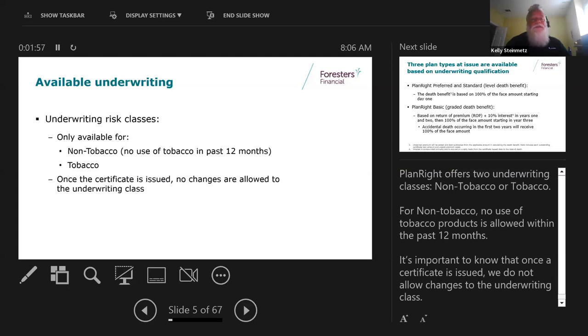Once the certificate is issued, there are no changes allowed to the underwriting class. We do have a 90-day change option on most of our plans, but once the policy is issued, if somebody quits smoking two years down the road and wants non-tobacco rates, they would have to reapply or buy a new plan.